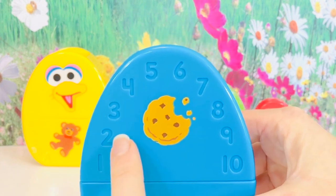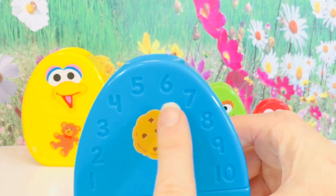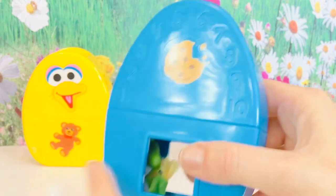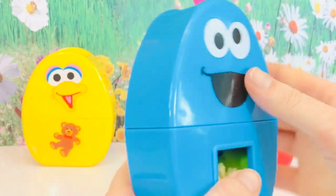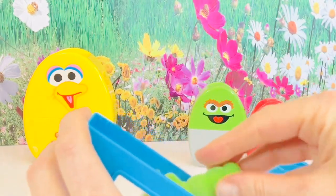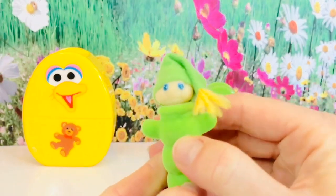Ready? One, two, three, four, five, six, seven, eight, nine, ten. Maybe Cookie Monster had ten cookies. He has a square shape in the bottom of his egg. And the surprise is a little miniature glow worm. We push his chest and his face glows. He's so soft and fuzzy. So cute and so tiny.